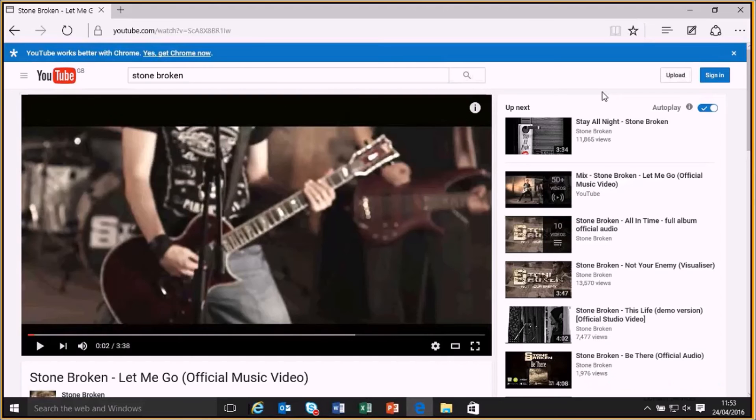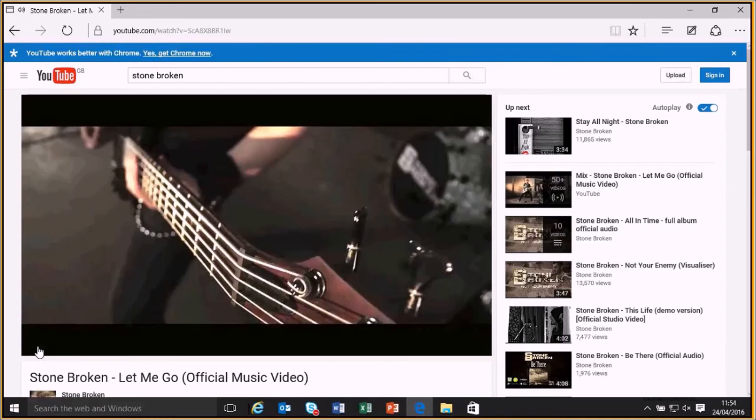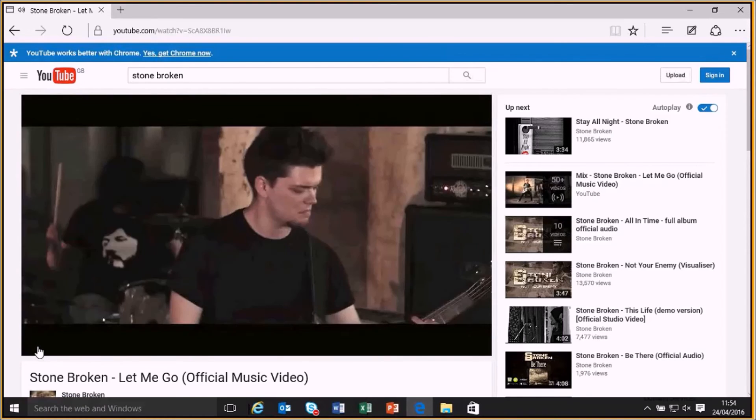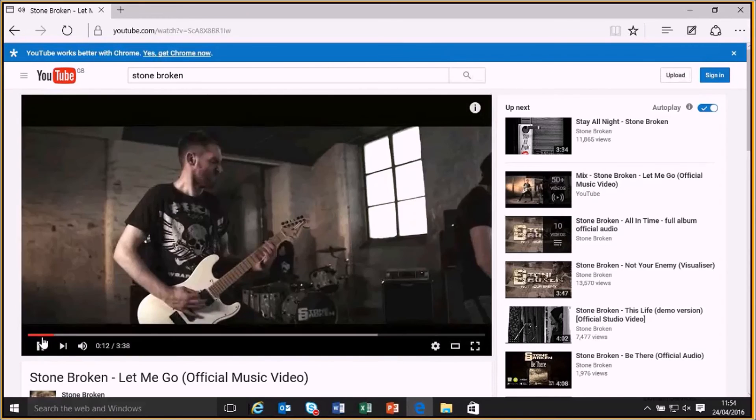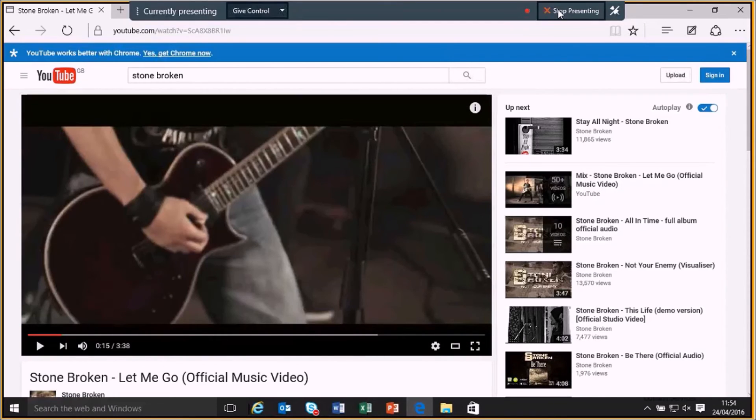So before I demo the capture device, I wanted to show you what it looks like playing a YouTube video using traditional desktop sharing. Here we have a video on YouTube of one of the bands I follow. If we press play now, we can see that we don't get any audio and the playback frame rate is very slow — to the point where it's unusable. I'll now stop sharing and start my video on the proxy laptop to see how the Magewell HDMI to USB capture device performs compared to screen sharing.